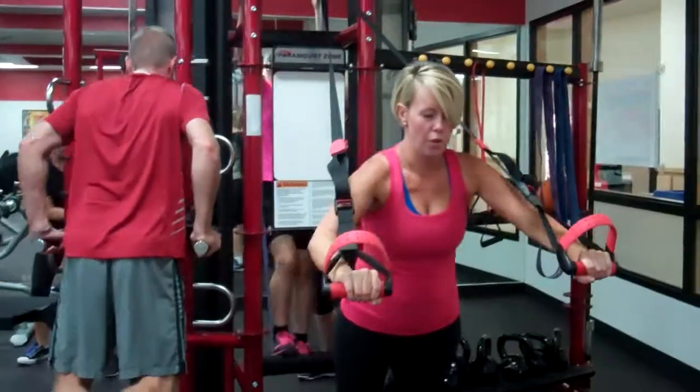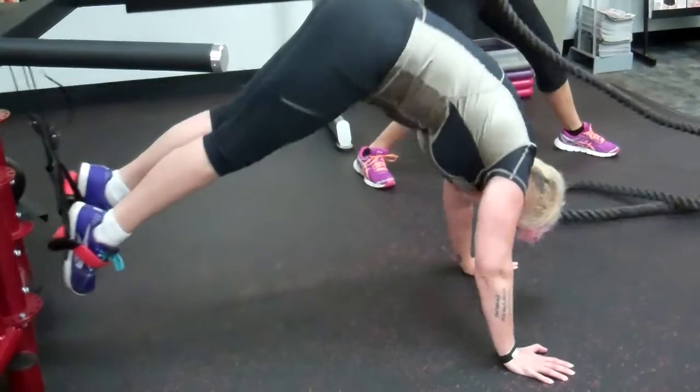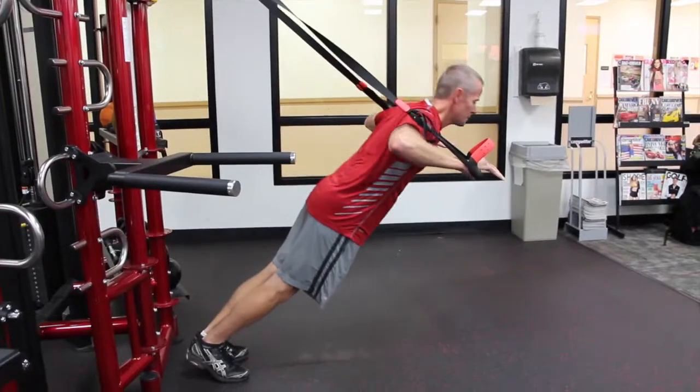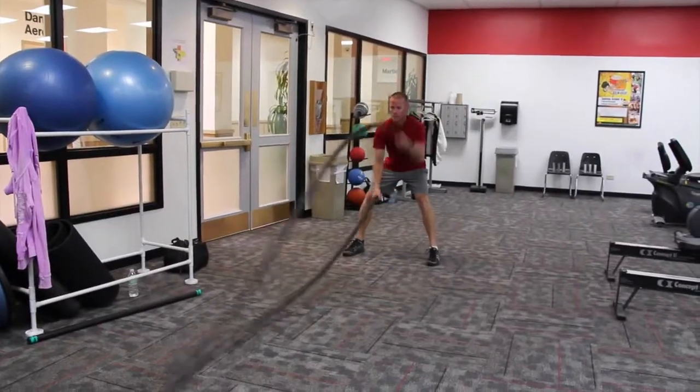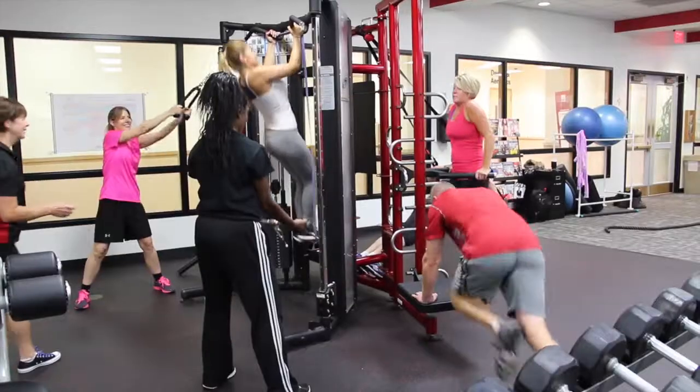Energy Zone small group fitness uses high intensity functional training that combines cardio conditioning and strength into one workout. This program uses non-traditional equipment including battling ropes, kettlebells, bands, cables, medicine balls, TRX suspension trainers, with the centerpiece being the Paramount Zone.